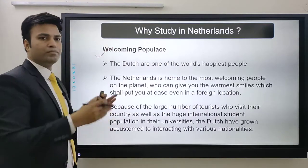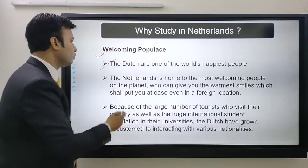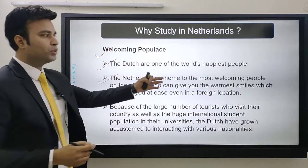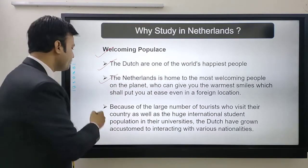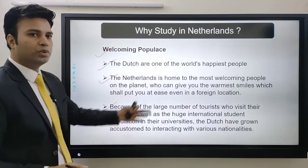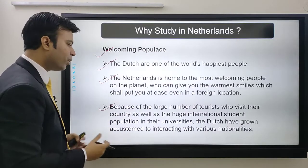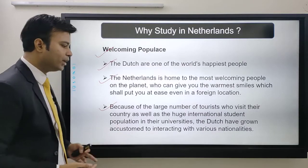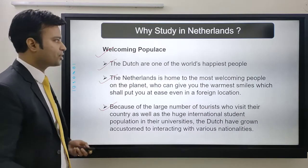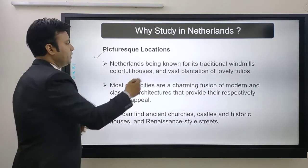Next is the welcoming populace. The Dutch are one of the happiest people in the world. The Netherlands is home to the most welcoming people on the planet. Because of the large number of tourists and the huge international student population in universities, the Dutch have grown accustomed to interacting with various nationalities — so you don't feel the problem of being a foreigner there.